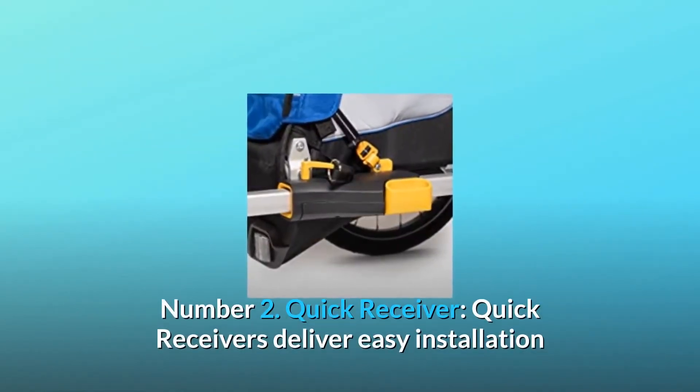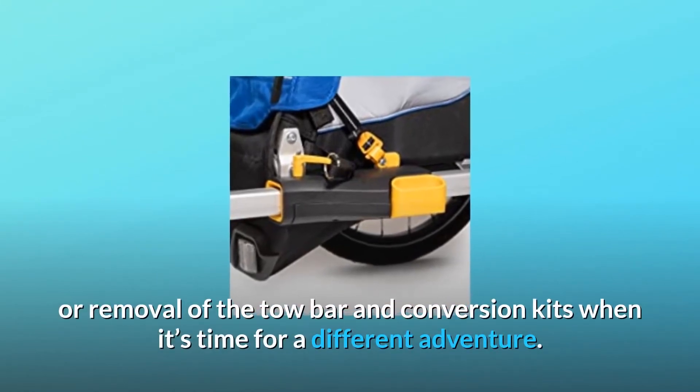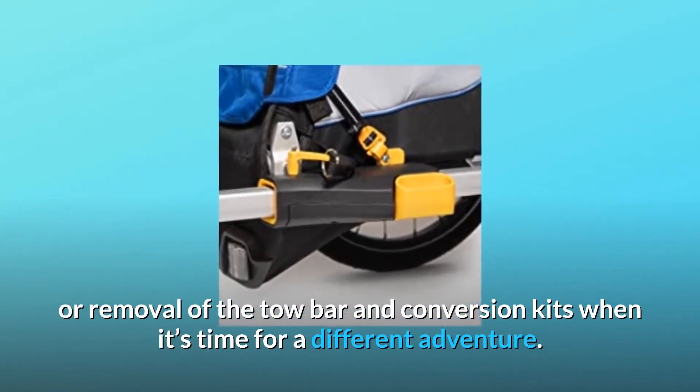Number 2: Quick receiver. Quick receivers deliver easy installation or removal of the tow bar and conversion kits when it's time for a different adventure.